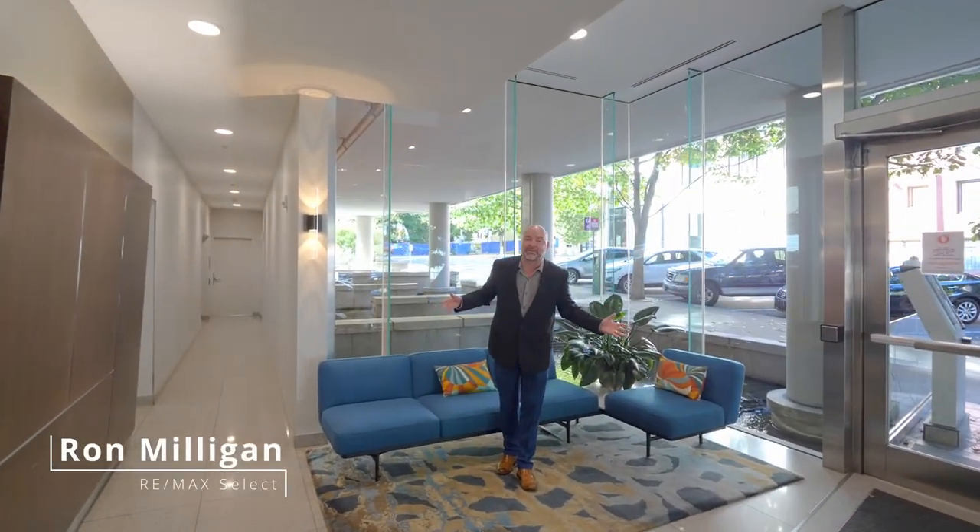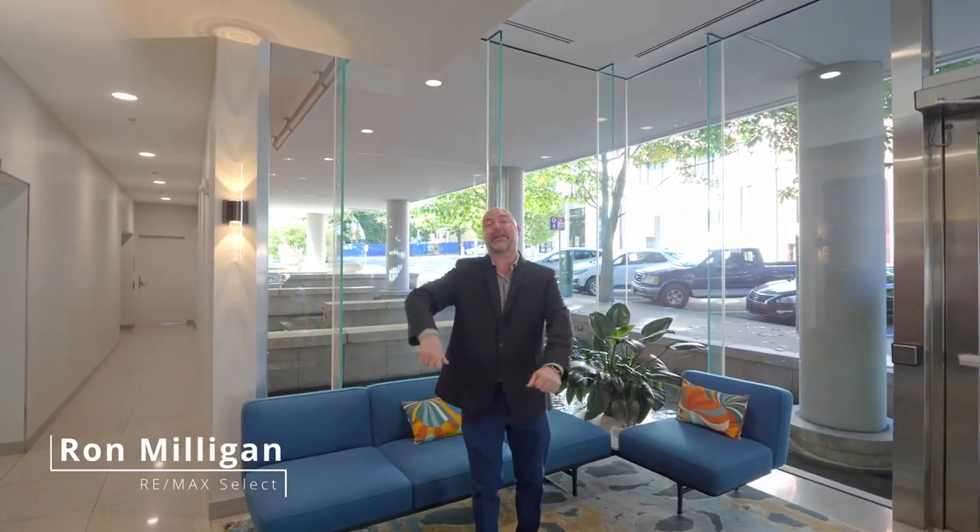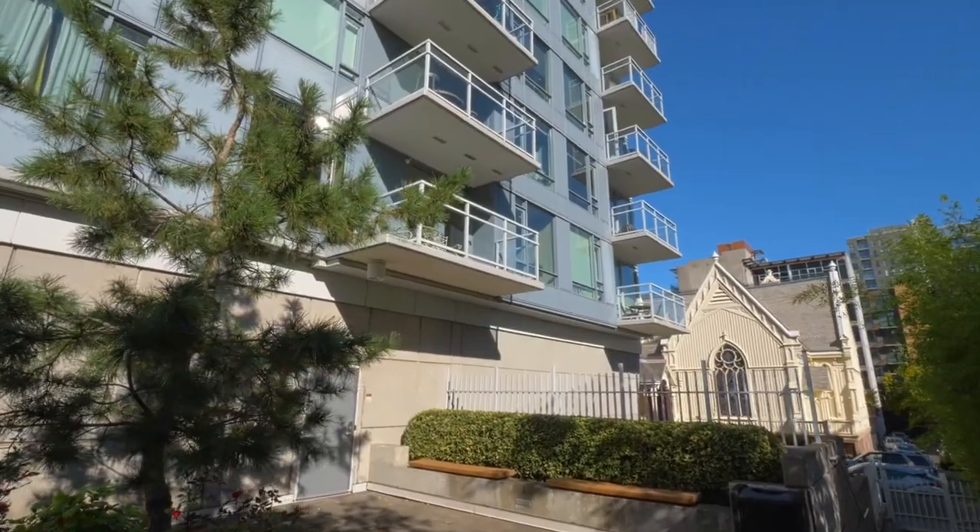Today we're in Portland's Cultural District, just west of downtown and right across from Portland State University. We're featuring the Benson Tower with our latest listing — a one bedroom, one bathroom condominium with a balcony that overlooks the building's private courtyard. You are going to love this tour.